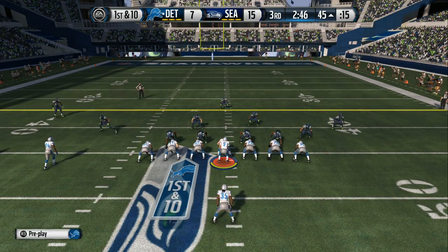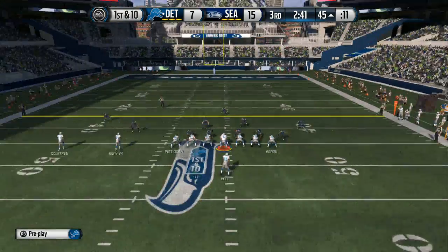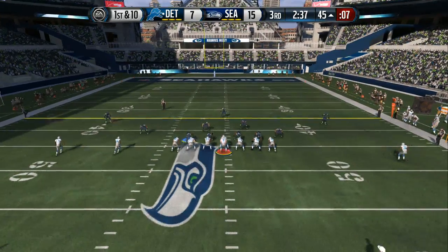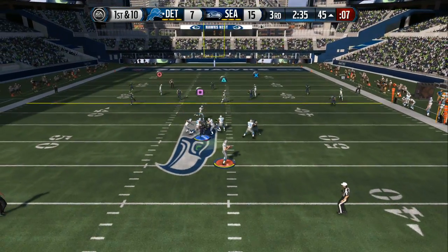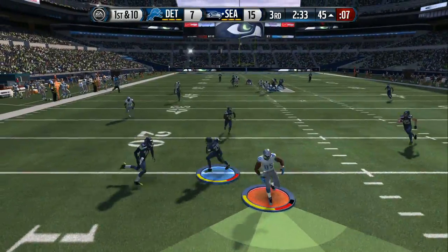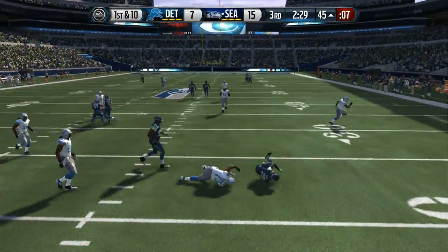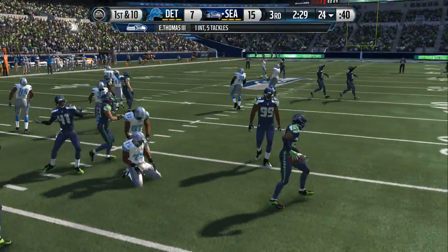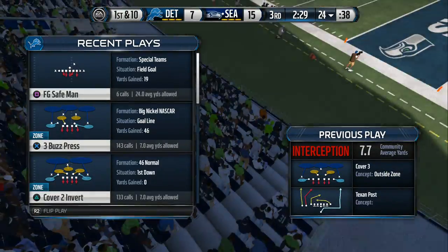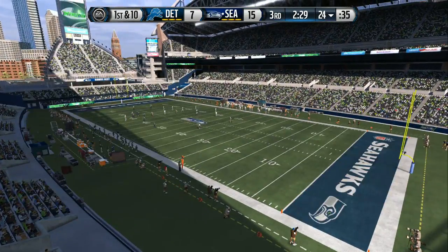First down following the long play. On first down they'll go back to the air, looking for the deep ball — and he's intercepted. Nice tackle. Good job by the defense — not being fooled, being in position. When you're in position, you have a chance to make the play. That time they did, they got the interception.